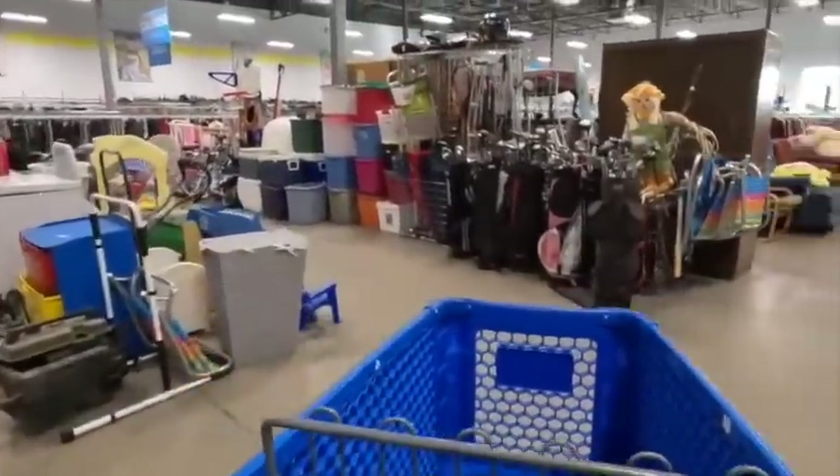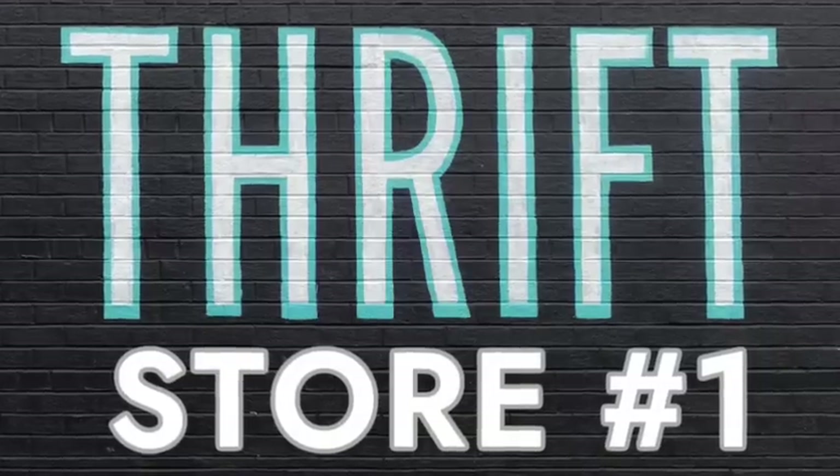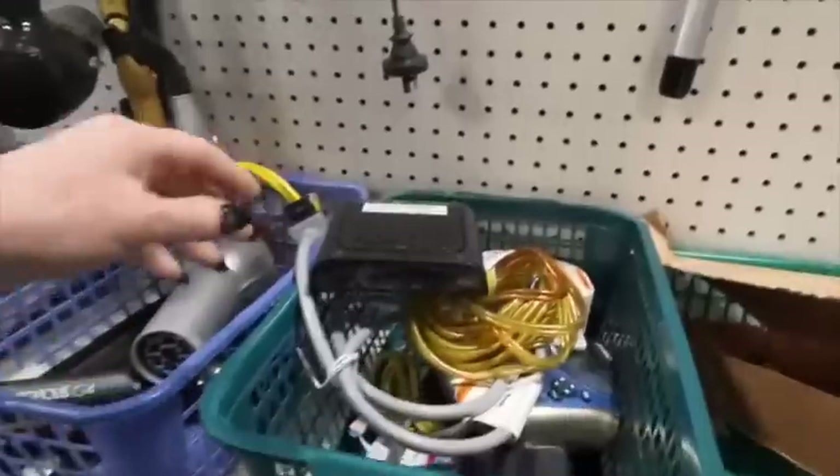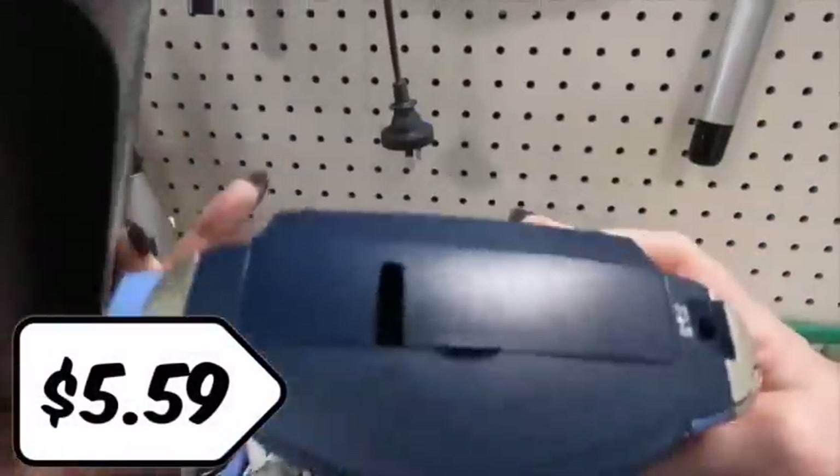So this is a Goodwill. I actually hit the same Goodwill on two different days. Thrift store number one, technically the first visit — I'm looking at the electronics section. This is an area I've been trying to dive into a little more.